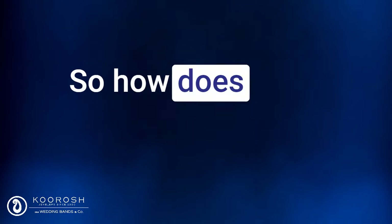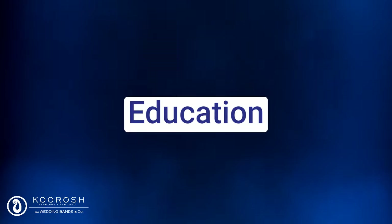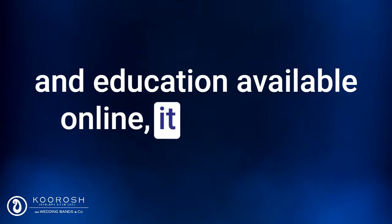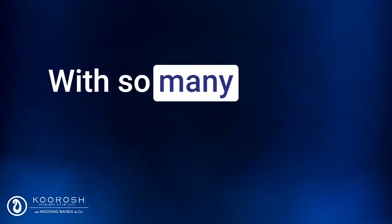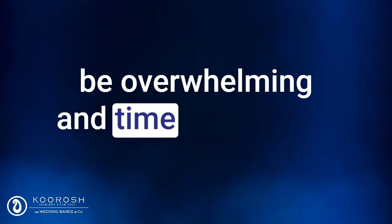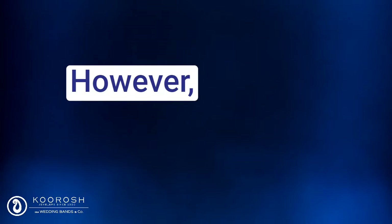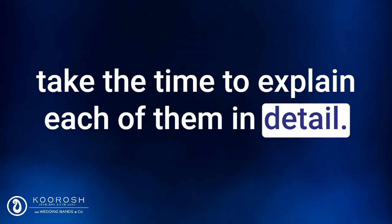So how does Jewel Vision 3D tech work? Here are the steps involved. Step 1: Education. We understand that even with all the research and education available online, it can still be difficult for clients to find exactly what they're looking for. With so many options and variables, it can be overwhelming and time-consuming to navigate the process on their own. One of the most important factors when creating a personalized engagement ring are what we call the four C's: Carat, Cut, Color, and Clarity. We know that not everyone is familiar with the four C's of diamonds, so we take the time to explain each of them in detail.